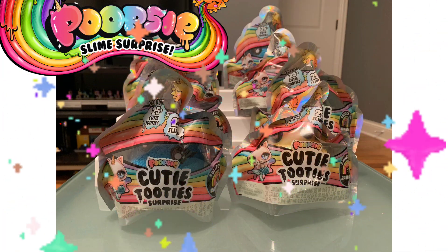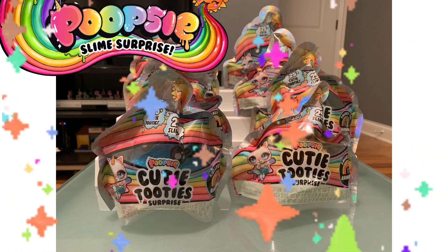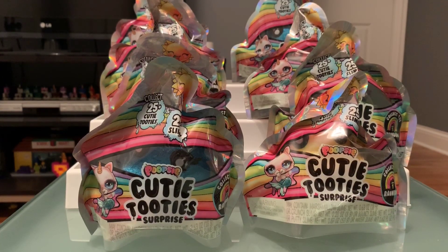Poopsie Cutie Tootie Surprise! I can't wait to see these - it's time for some Poopsie Cutie Tootie Surprise sliminess. I can't tell you how excited I am to finally get into these. These are actually my favorite product that has come out of the Poopsie franchise. They did those little toilet paper roll-looking things with bag clip charms, then the sparkly critters, and now they just released these - the Poopsie Cutie Tootie Surprise.